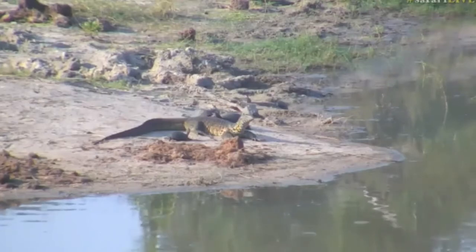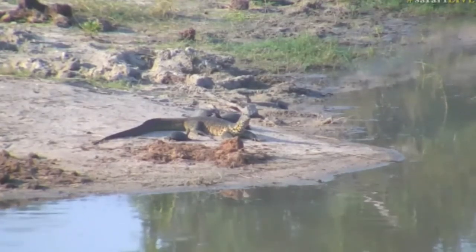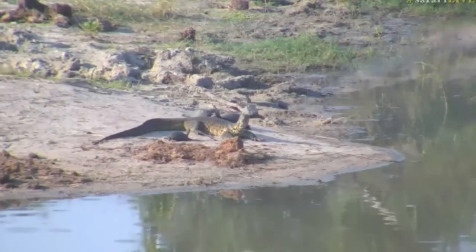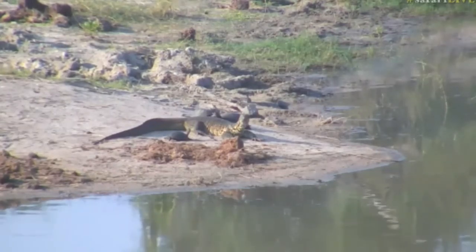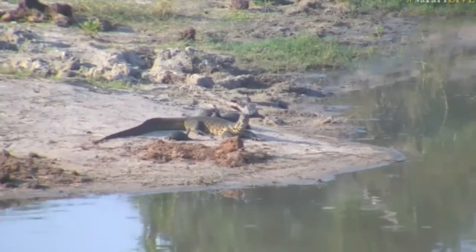It moves between Twin Dams and Juma Dam. So this is Juma Dam, and that is a distance of about five kilometers, maybe just under that — maybe four kilometers — so about two and a half to three miles. That is quite a distance to move, and its tracks go up and down the road.